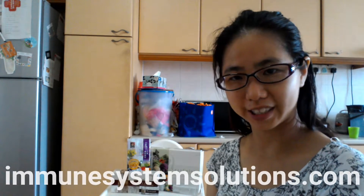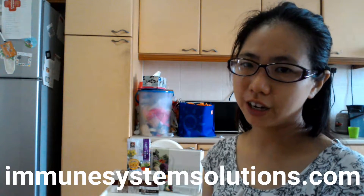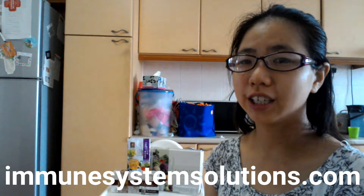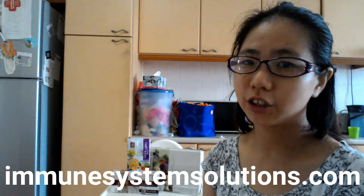Hi, it's Regina from Immune System Solutions. Today I'm going to talk about how busy people can also get their daily vegetables. If you are very busy like many people nowadays, it's important to not neglect your intake of vegetables because vegetables contain nutrients that can nourish your immune system.